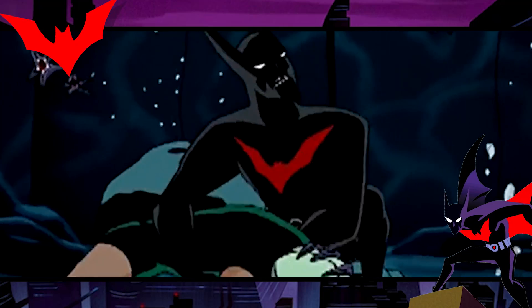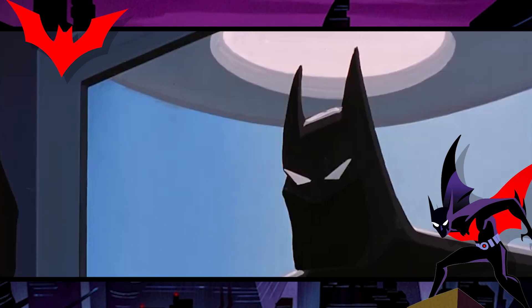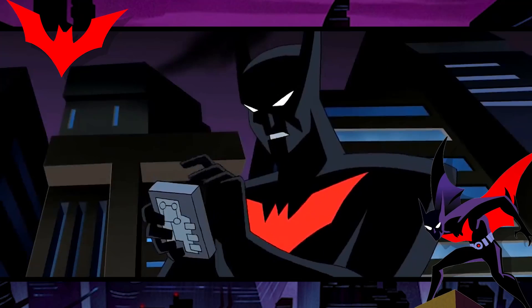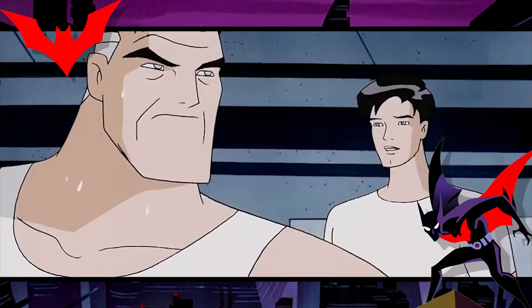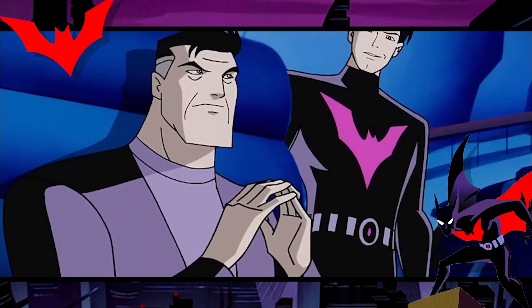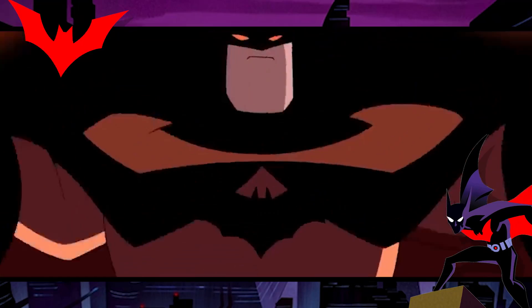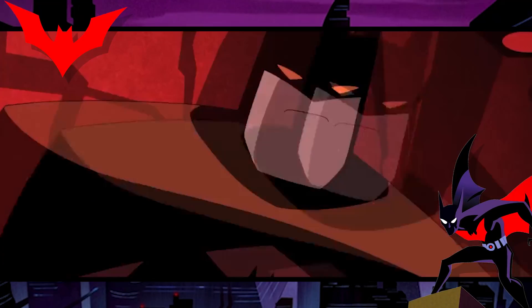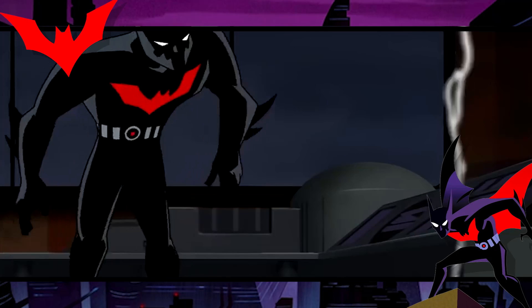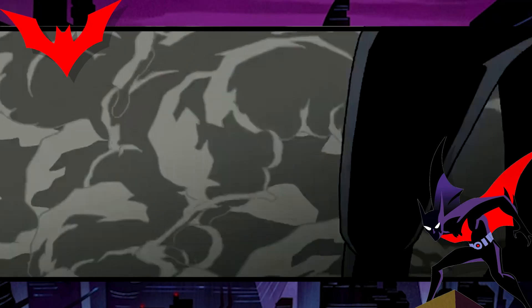As powerful as Batman Beyond is, he does have a major weakness: Terry McGinnis isn't nearly as skilled as Bruce Wayne in practically every way. Terry is the least skilled fighter in the Bat family, not used to figuring things out on his own, and can be outsmarted or outmatched if he doesn't have Bruce Wayne constantly talking in his ear — which he relies heavily on. The series ends before we see Terry truly grow into the role independently.